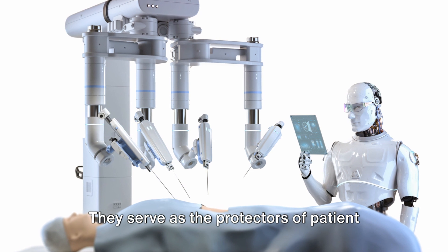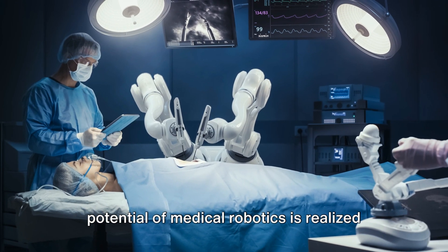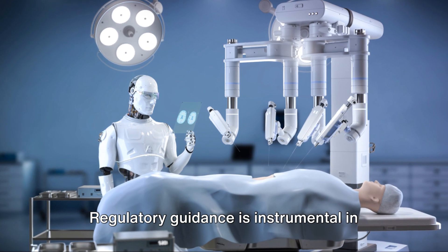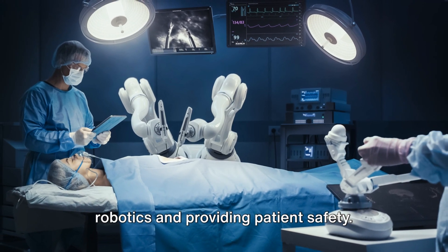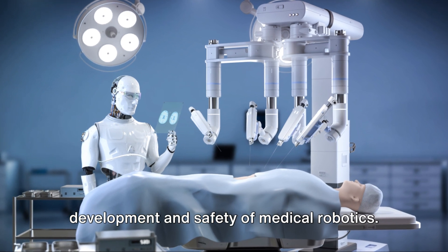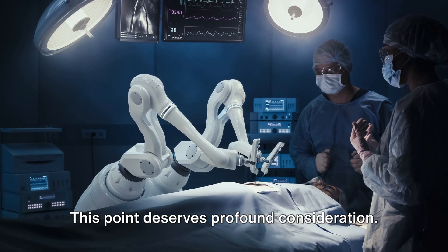They serve as the protectors of patient safety, making sure that the miraculous potential of medical robotics is realized without compromising the well-being of those they are designed to help. Regulatory guidance is instrumental in managing the risks associated with medical robotics and providing patient safety. Standards such as the IEC-6601 series hold significance in the development and safety of medical robotics.